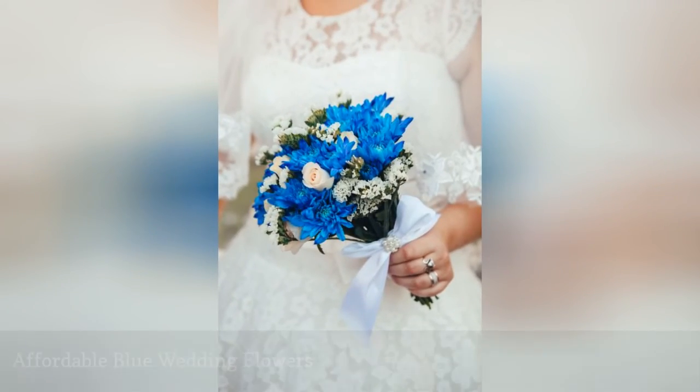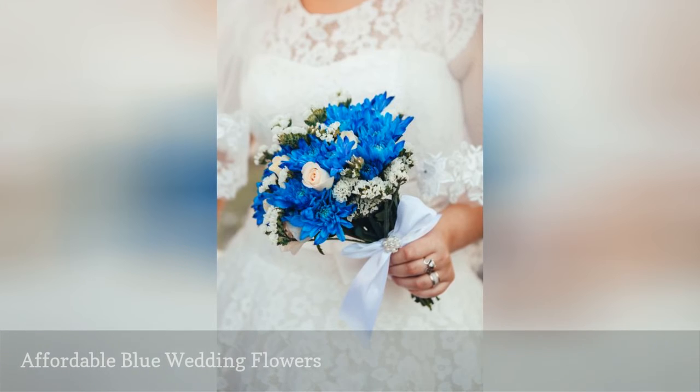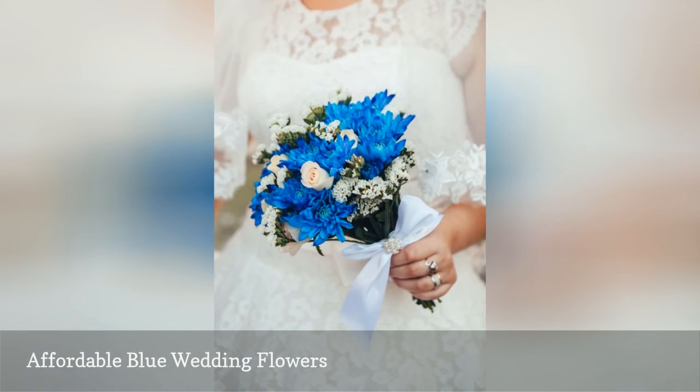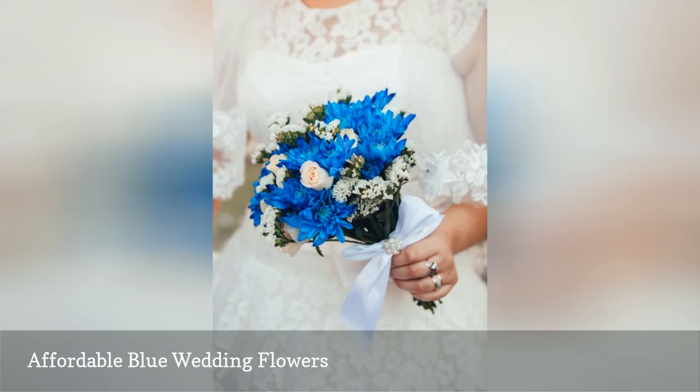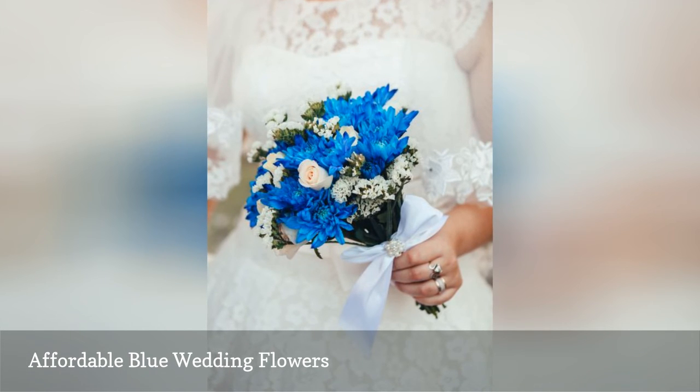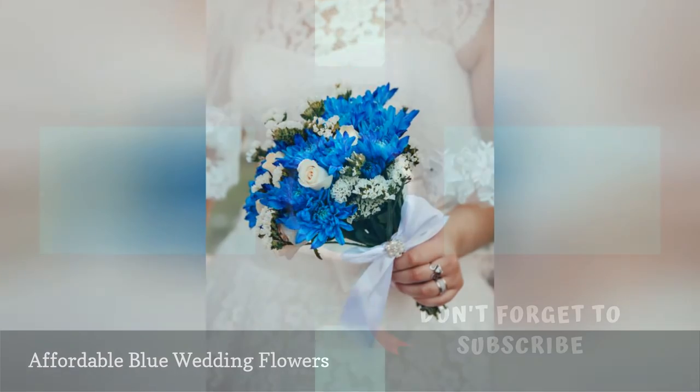Blue flowers can be affordable with always-in-season florist mums tinted to match the bride's blue palette. Pricier white roses are used sparingly as an accent, and an inexpensive filler flower like white limonium adds texture and interest. For even cheaper blooms, substitute easy-to-grow bachelor's buttons.